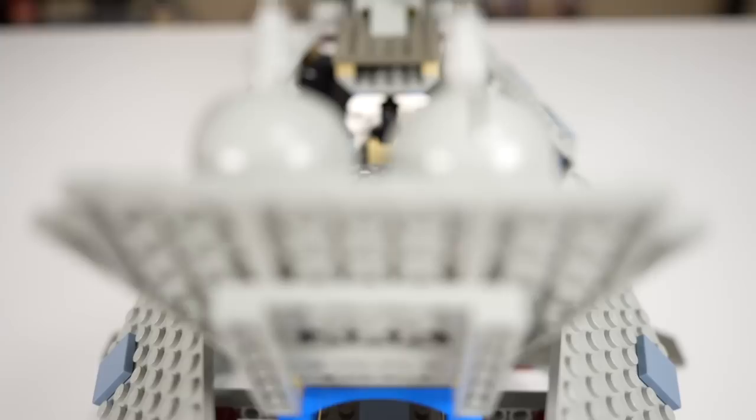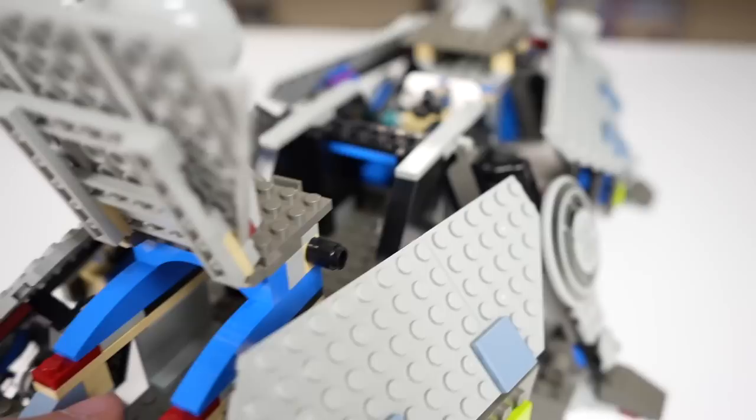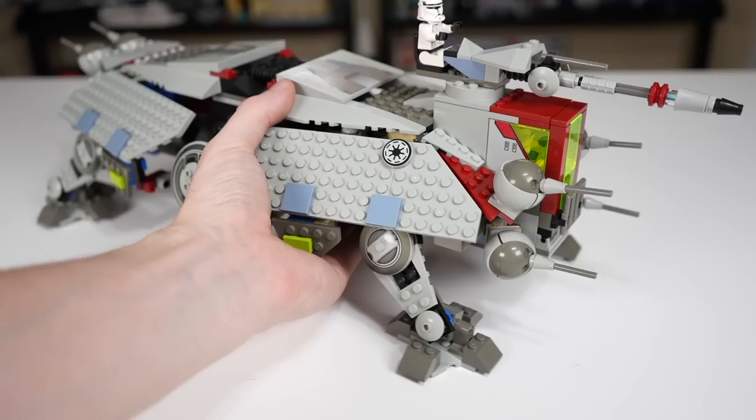For me, the most disappointing aspect of the interior of the AT-TE is the amount of blue used. There's just blue everywhere inside of this model, and it's a little off-putting for something that's supposed to be predominantly gray. This was something they changed and fixed on future models, but it's something I don't like about this one in particular.